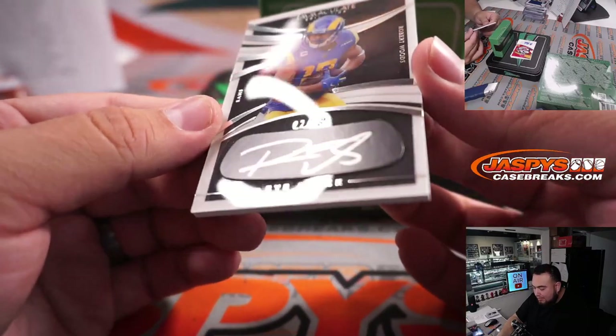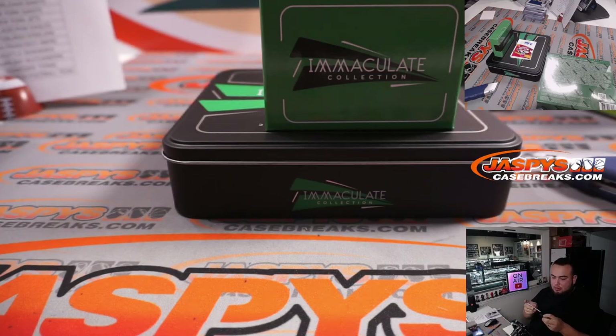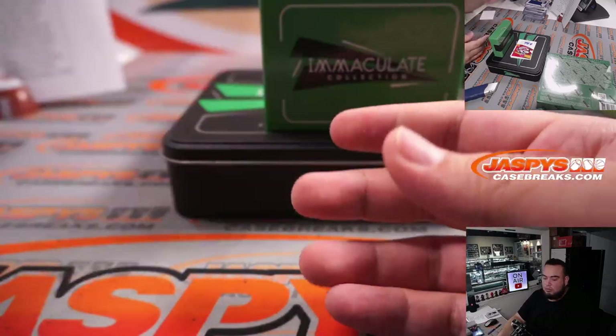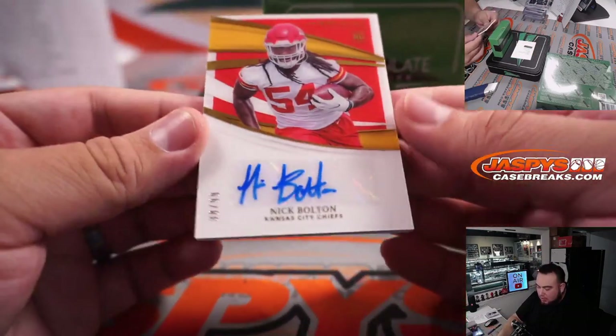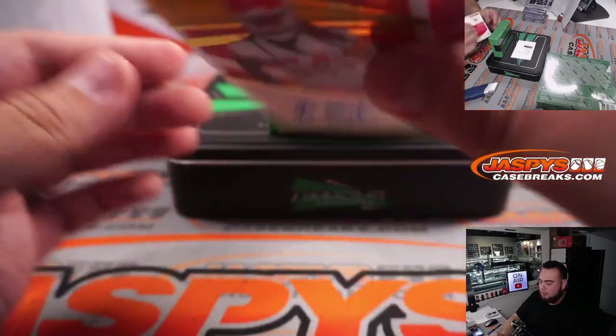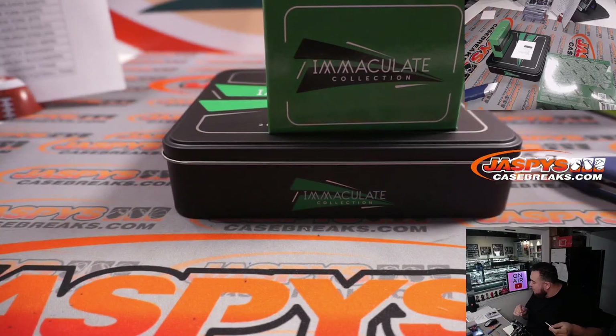For the Rams, eye black — that's Robert Woods, 22 out of 99. Rams going to Patrick. We have Nick Bolton, 38 out of 99. Kansas City, 38 — KC 8, going to Guy.